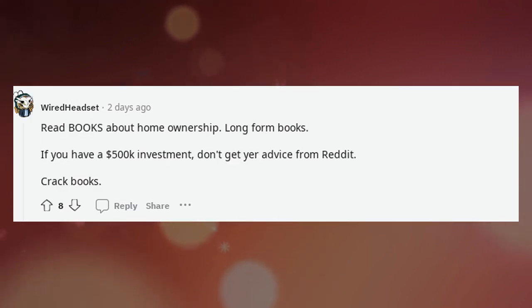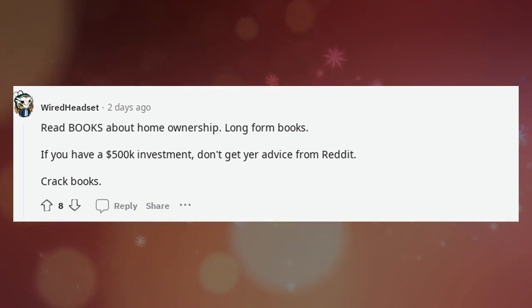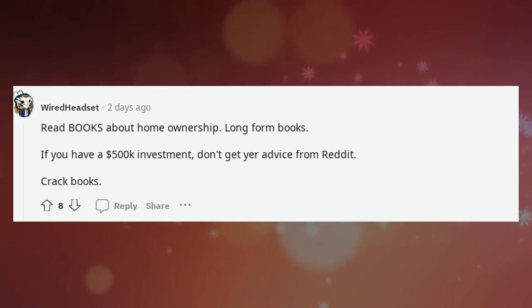Read books about homeownership — long-form books. If you have a $500,000 investment, don't get your advice from Reddit. Crack books.